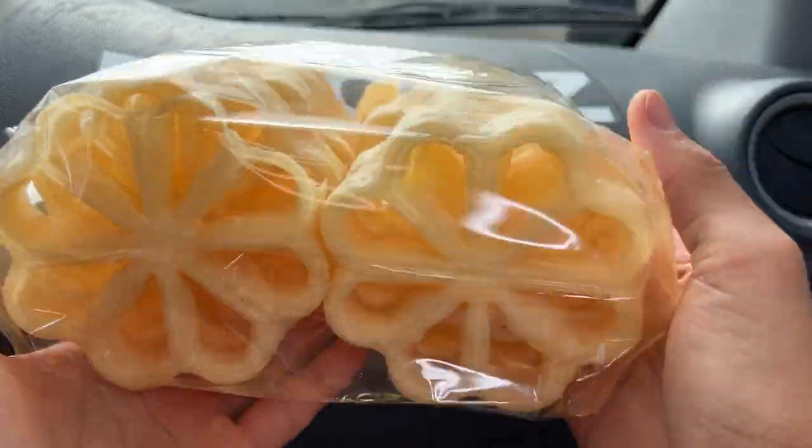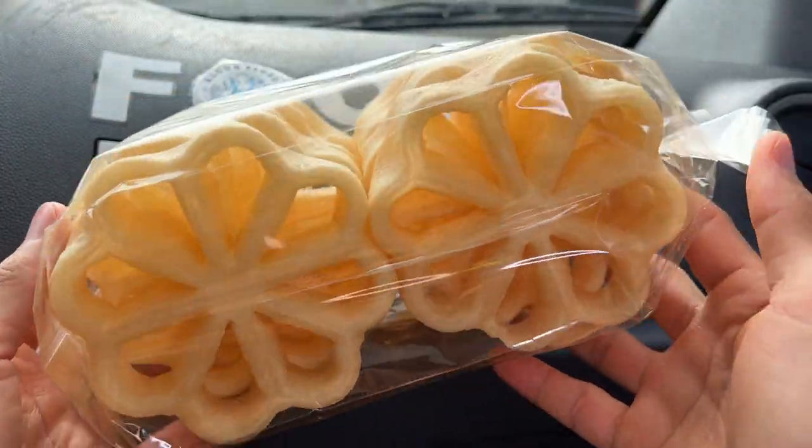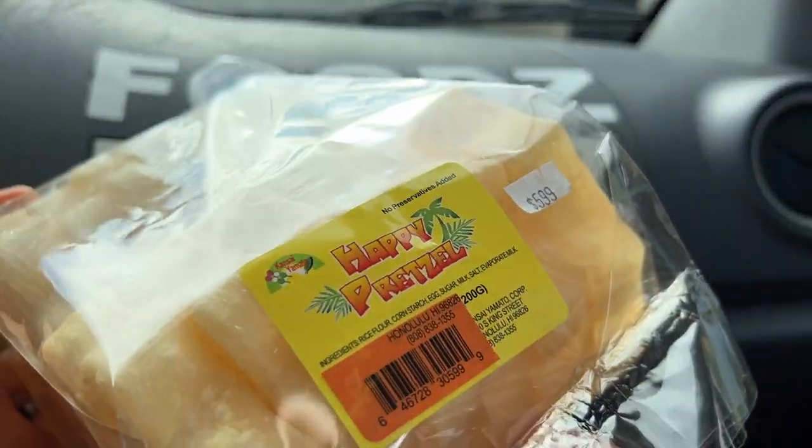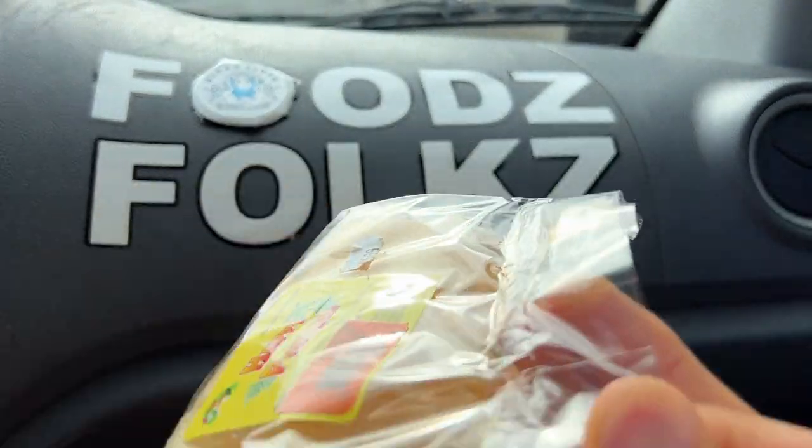Here we go! This is interesting — I've never had this before. It's like a Japanese style of a pretzel. It's $5.99.